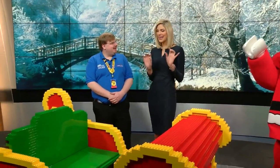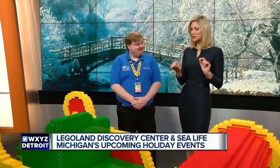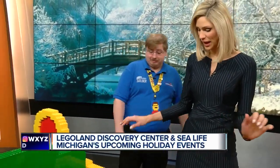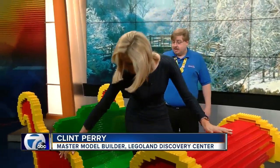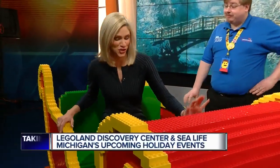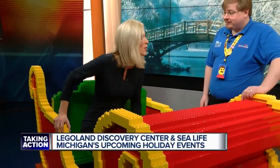Thanks so much for waking up early with us. I know it's a busy time of year for you. Clint, did you make this? Absolutely, yeah. Is there any way I can — will it hold my weight? It will. You can try it out — to get into this Lego sleigh. How long did this take you? This was four days to build. It is quite sturdy, actually.